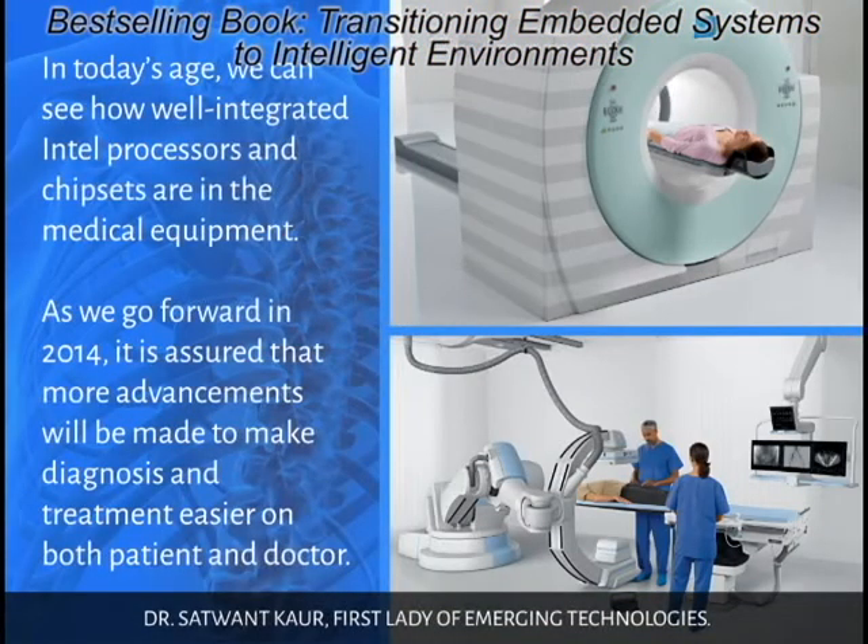In today's age, we can see how well integrated Intel processors and chipsets are in medical equipment. As we go forward in 2014, it is assured that more advancements will be made to make diagnosis and treatment easier on both patient and doctor.